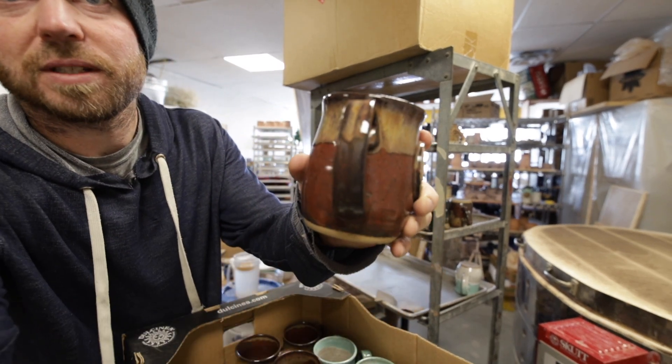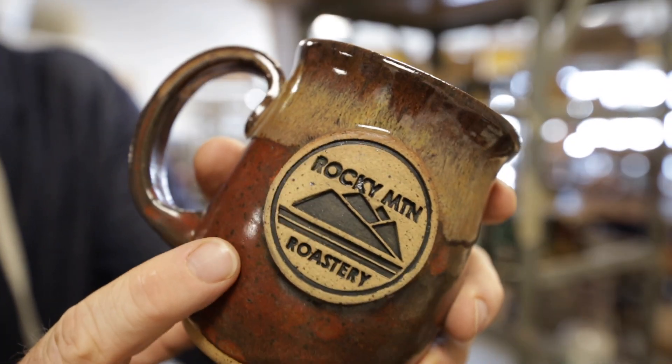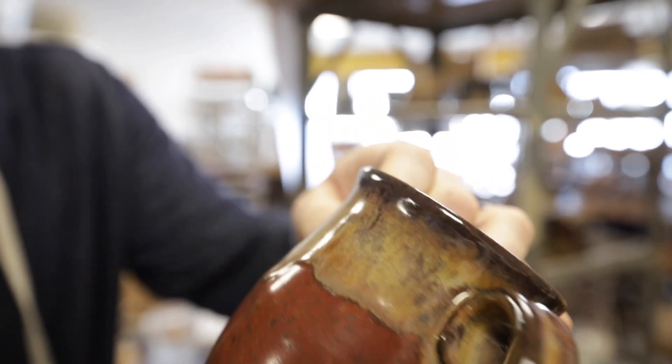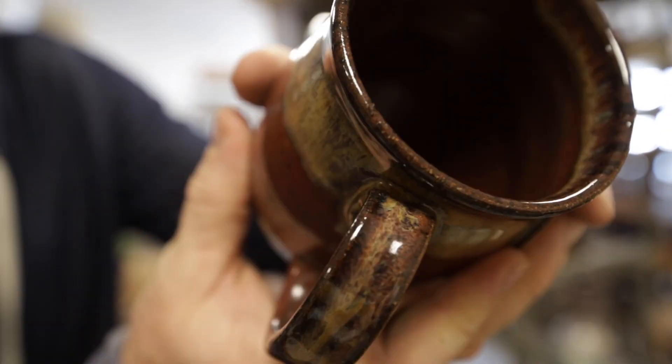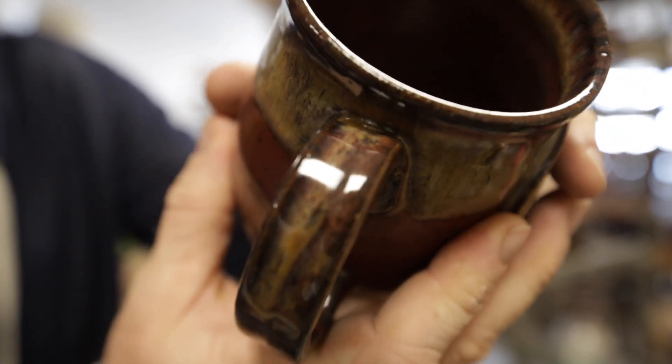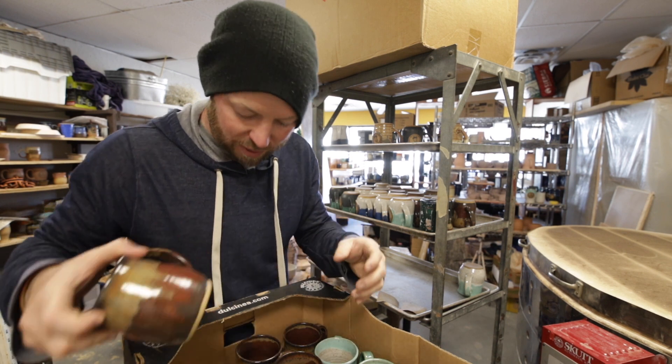Let me just show you — let's zoom in on this one. Look at this. The colors that you get — like this purple. It's probably not going to show up on camera, but it's just so nice.